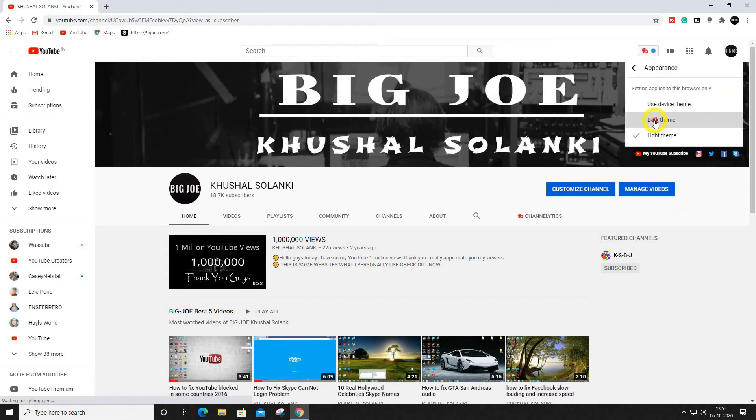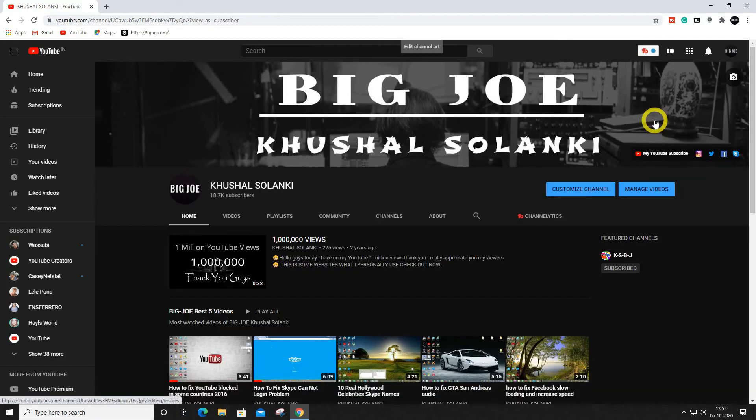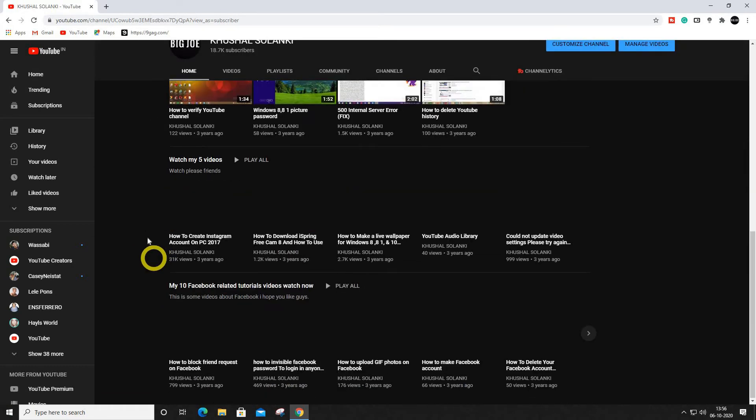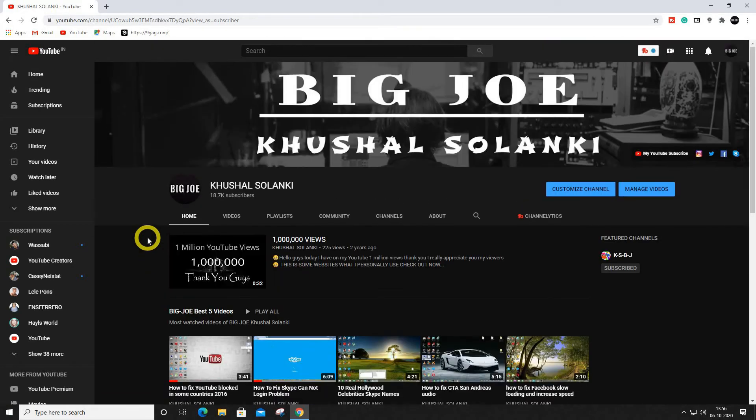You can just use it — as you can see over here, this is the new feature of YouTube. Now you don't have to use any extension.